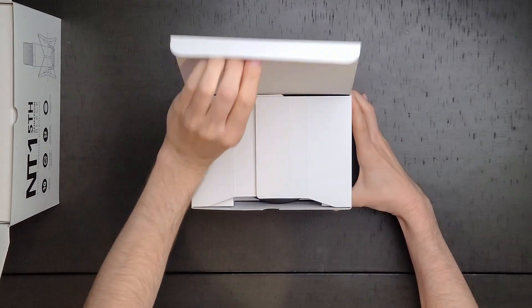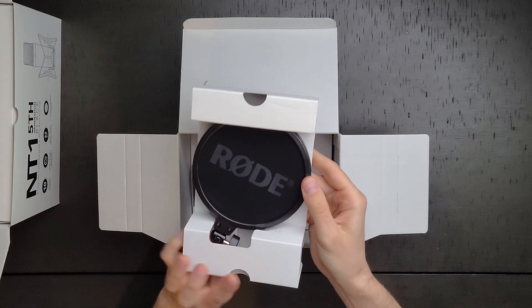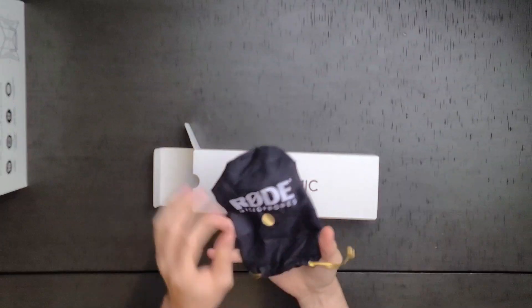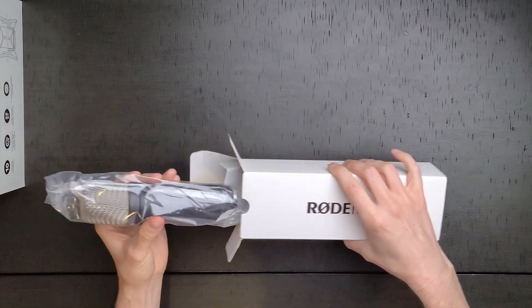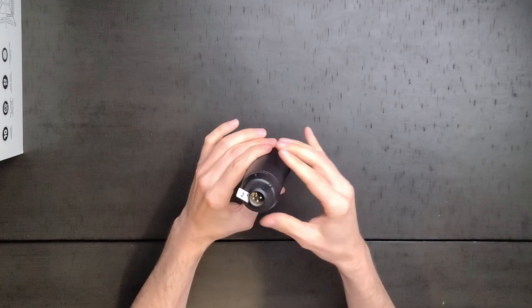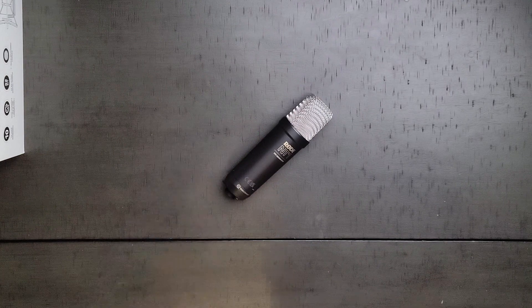If you know me or watch the channel, you'll know how often I recommend the Rode NT1. I recommend this microphone more than any other microphone, and for good reason. It's a great-sounding microphone with a relatively flat response at an even better price point.